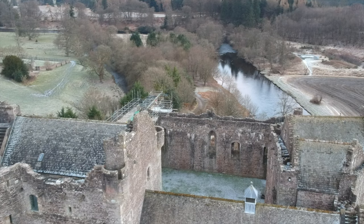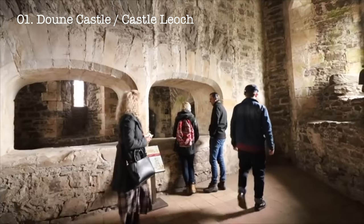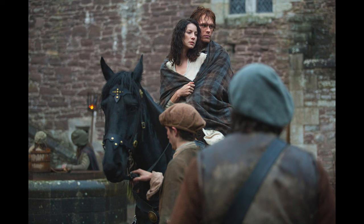You might not know it, but Doune Castle has played a starring role in Outlander. Fans of the show will recognise it as Castle Leoch, the home of Colum MacKenzie and his clan. The castle's impressive great hall, courtyard, and kitchen were all used for various scenes in the series.